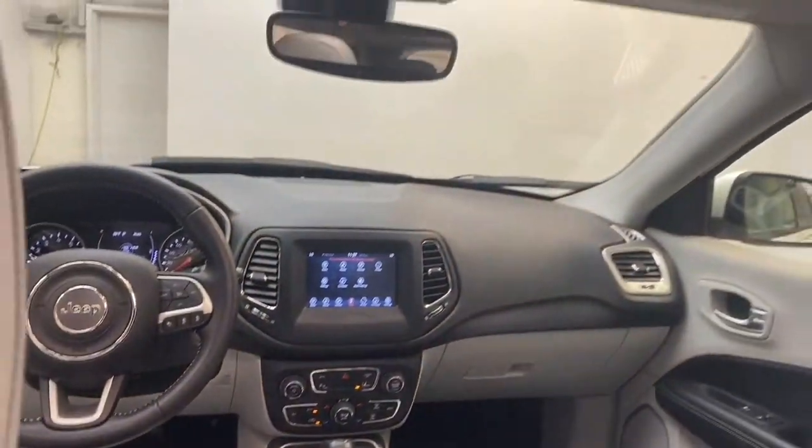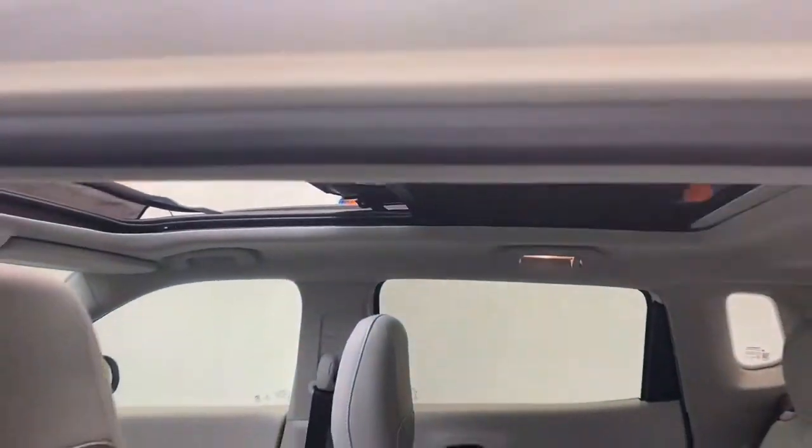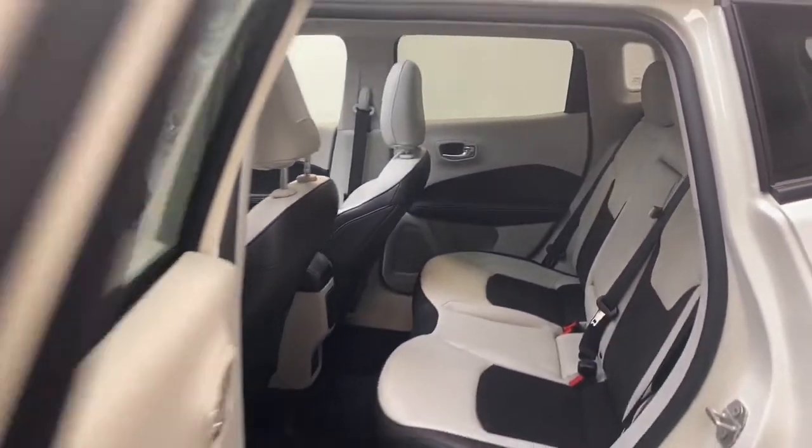This Compass is a one-owner vehicle, has less than 5,700 miles, and comes with a Carfax buyback guarantee and is still under a full factory warranty.